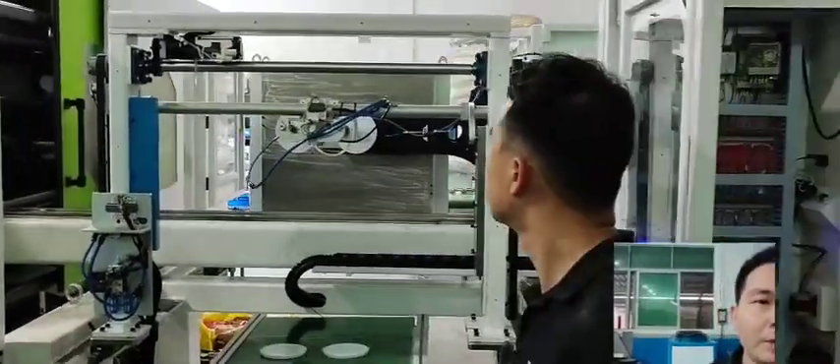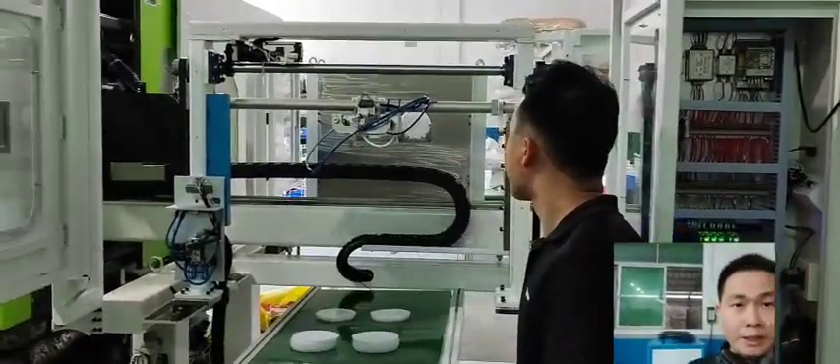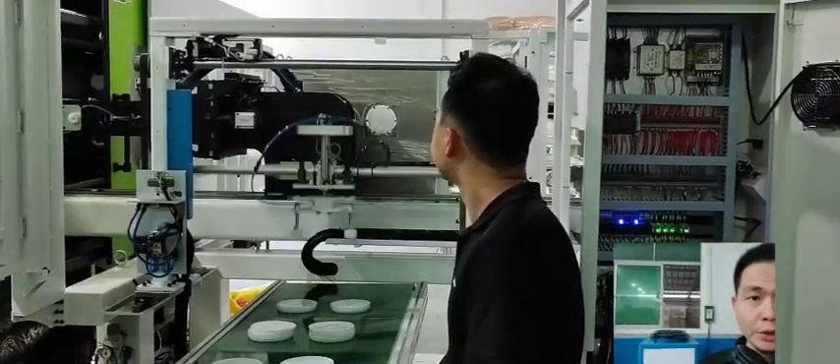So we can see from the other side how the labels are picked and stacked to the conveyors.